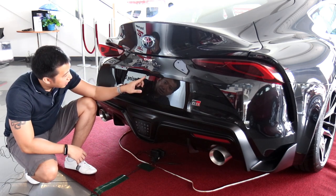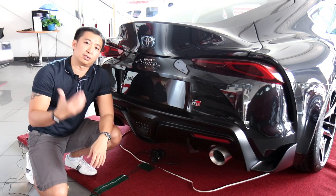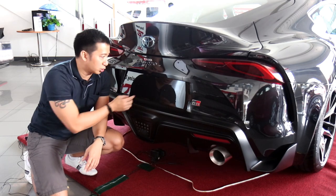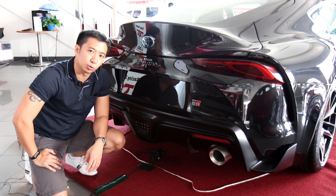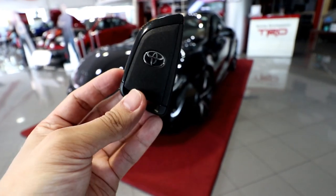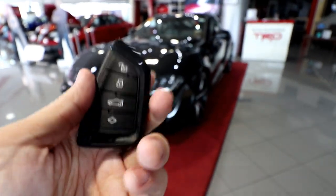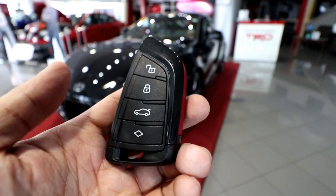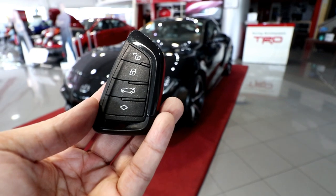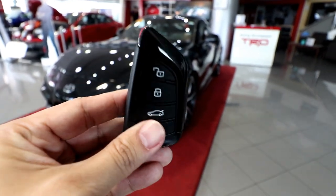Over here, we have a backup camera. It has a very aggressive slanting rear windshield, so the backup camera should help owners park their Supra in the lot. Now, this is the Supra's key fob — it has a Toyota emblem, but the shape of the key fob is very BMW. Even the way the buttons are laid out, this is very modern BMW. And as I've always said, there's really nothing wrong with that.